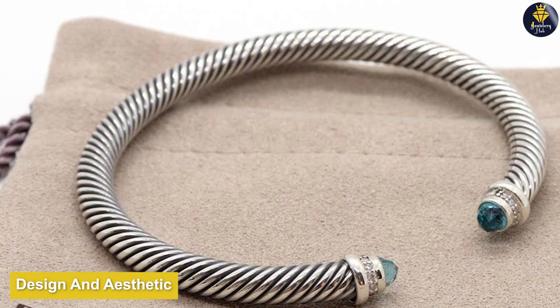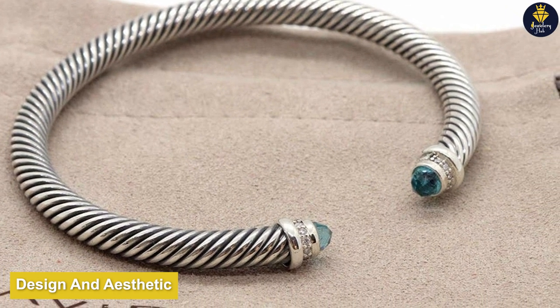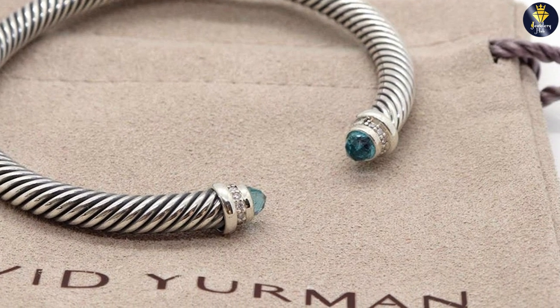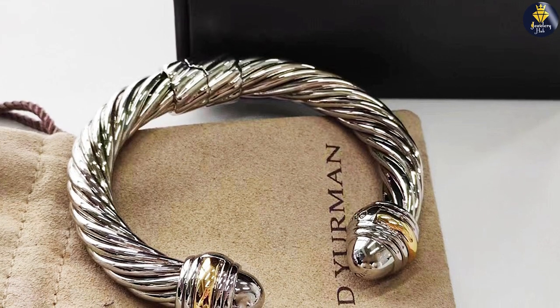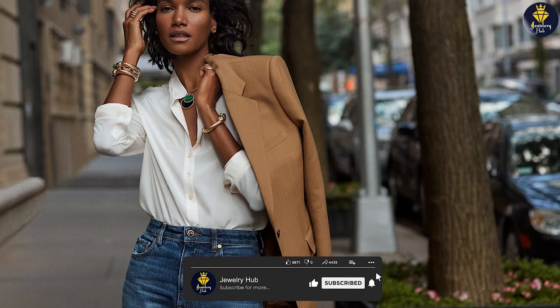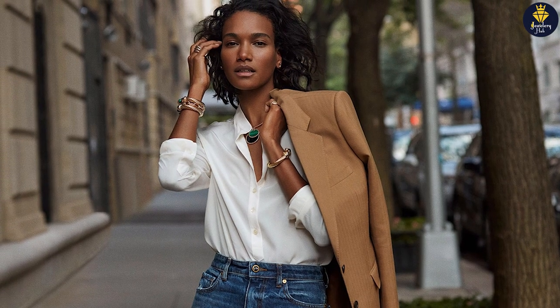The design and aesthetic of David Yurman Cable Bracelets are truly captivating. The cable motif is beautifully executed with smooth lines and meticulous attention to detail. These bracelets feature a blend of sophistication and ruggedness, making them versatile for both formal and casual wear.